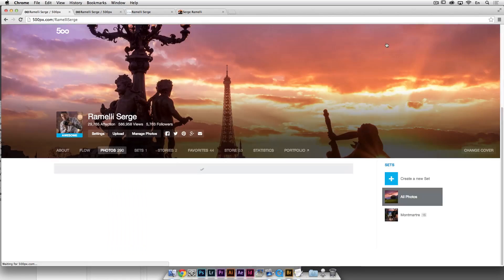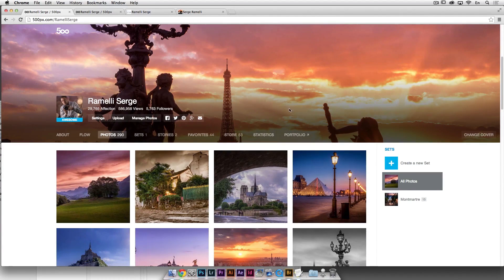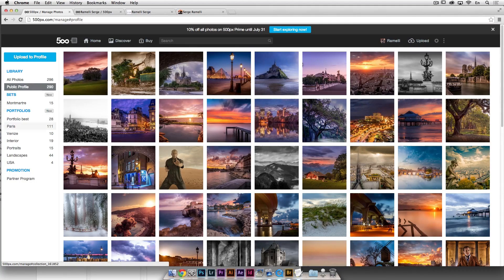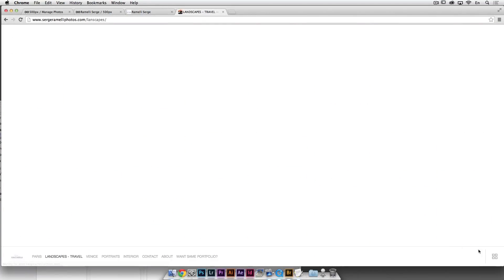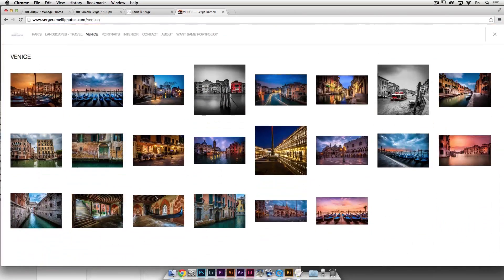The other thing I do — and for this you have to become an Awesome member, which is about $50 per year — is I can create collections. I actually use 500px as a second portfolio. If you follow my tutorials, you know I like my main portfolio website to only show my best work. My official portfolio is on Squarespace at searchremedyphotos.com, and it only has about 20 photos of Paris, 20 of travel, 20 of Venice.